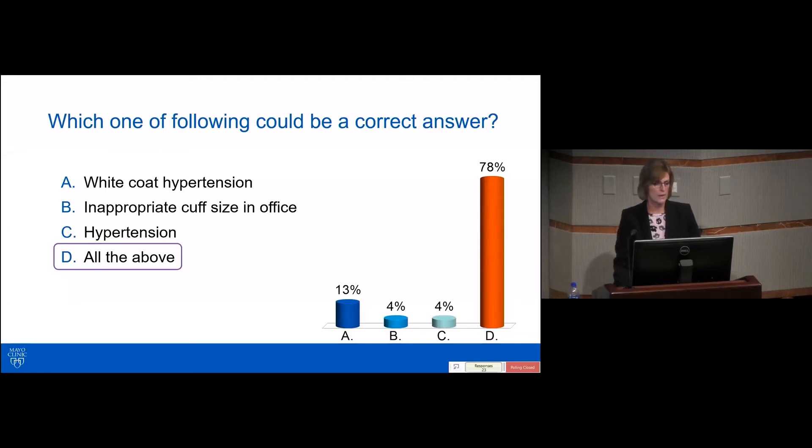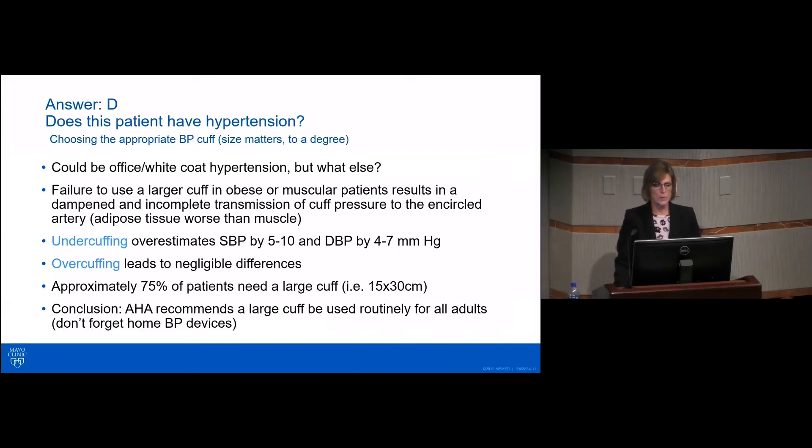Let's talk more about this patient. Could it be office white coat hypertension? Absolutely. But what else could it be? One of the things that is very simple but very important is the size of the cuff. Failure to use a larger cuff on people that have a large arm or muscular patients doesn't adequately dampen transmission when using the cuff on the artery. Under-cuffing — and this is a key point — can actually give you a false elevation in blood pressure: anywhere from 5 to 10 mmHg for systolic and 4 to 7 for diastolic. Over-cuffing doesn't really make a difference. So if you're in doubt about cuff size, it's always best to err on the larger cuff size.